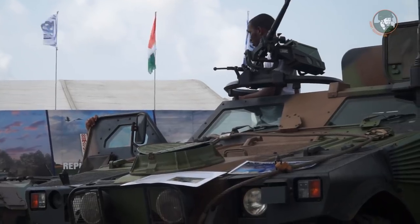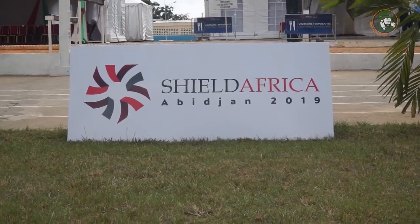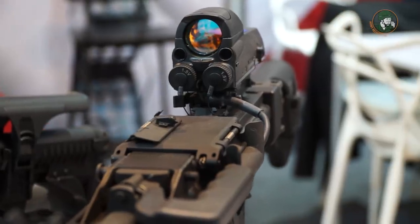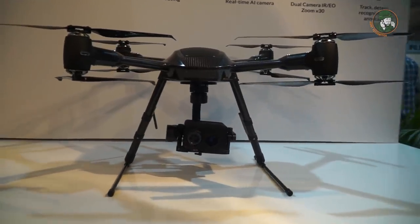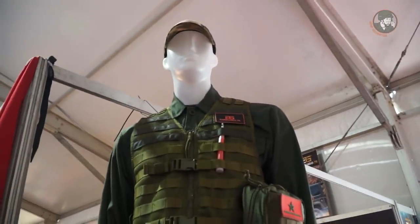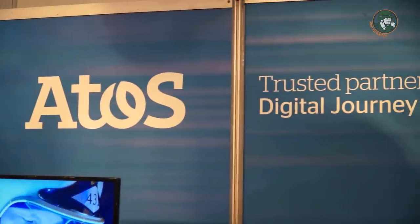Day 3 for Army Recognition Editor Team at SHIELD Africa 2019, the International Defense and Security Exhibition in Abidjan, Côte d'Ivoire. Today we have the chance to make a lot of interviews to see the latest innovation and technology of military and security equipment. It's very important for African countries to have the latest innovation and products to increase border security and internal security.